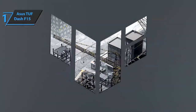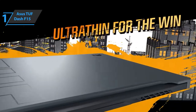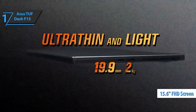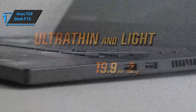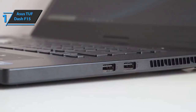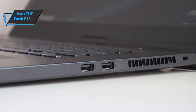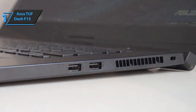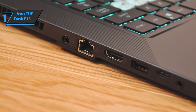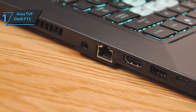Finally, we present the Asus TUF Dash F15, which deservedly won the gold medal and took the title of best overall gaming laptop under $1,000 available on the market in 2022. The TUF Dash F15 is a 15.6-inch laptop and therefore features a plastic chassis. However, it is quite well finished, even if it adheres to the gaming layout. The connection is top-notch: there are three USB-A ports on the edges, a USB-C Thunderbolt 4 DisplayPort that allows fast charging of external devices, an HDMI port, an Ethernet port, and a combined mini headphone/microphone jack.